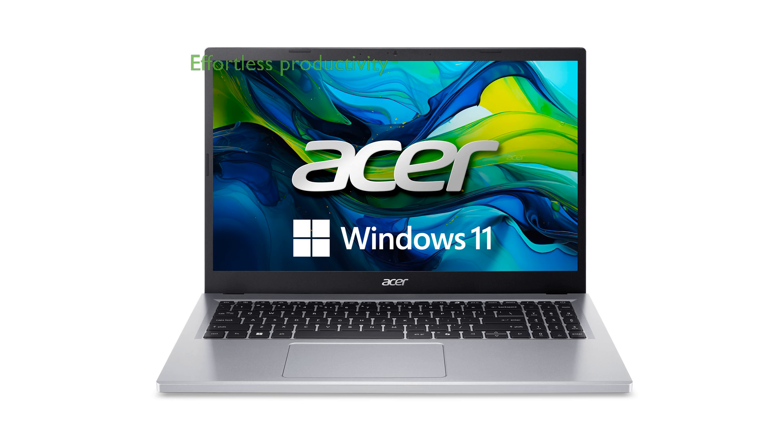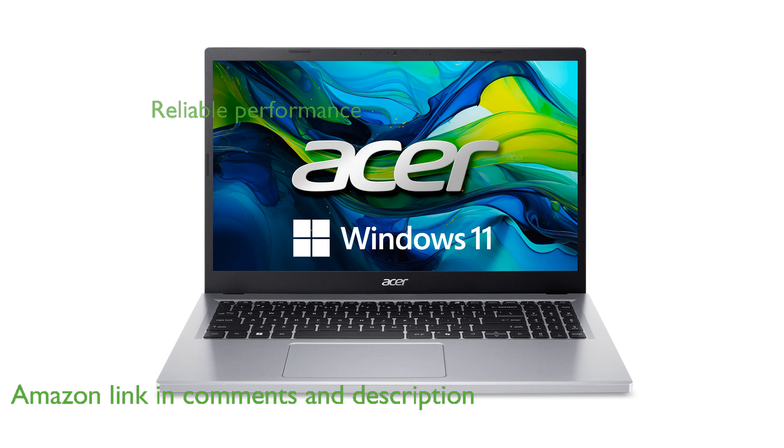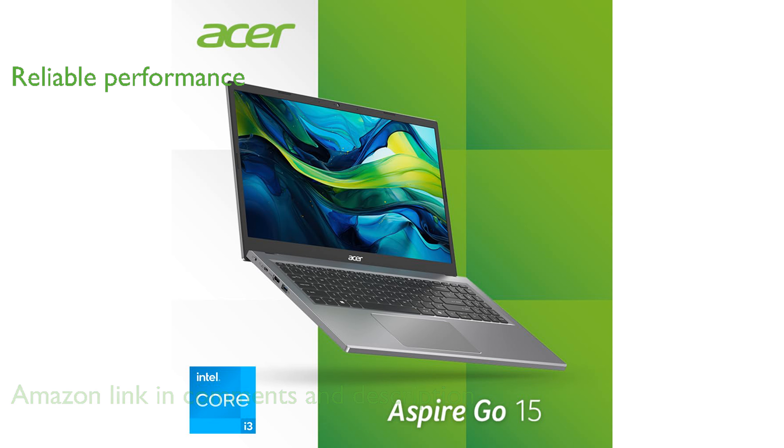The Acer Aspire Go 15 AG15-31P is designed for seamless everyday use, ensuring you stay productive and connected effortlessly. Powered by an Intel Core i3-N305 processor and 8GB of LPDDR5 RAM, this laptop delivers smooth multitasking and reliable performance.